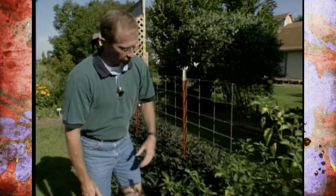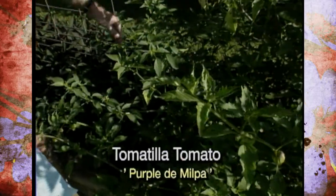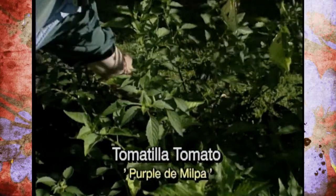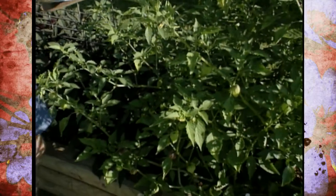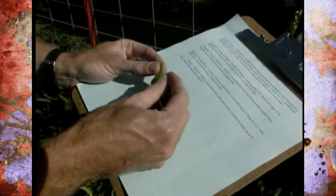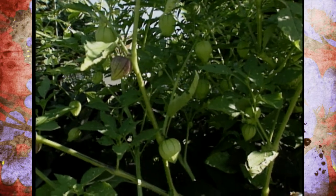A little bit further down the raised bed, we have one called tomatillo, and we've grown these before at the studio gardens. They're a little bit unique in the fact that they're actually called a husk tomato. They're in the tomato family — I'm going to pull one off here that's actually not ripe yet. The cultivar of this one is 'Purple da Milpa,' and you can see the reason it gets its name husk tomato is that there's actually a husk around the fruit part.